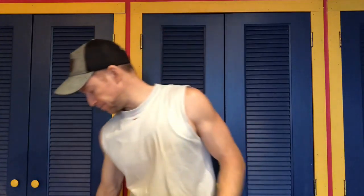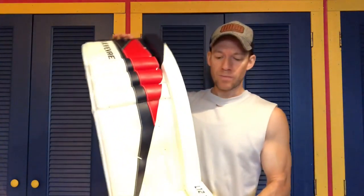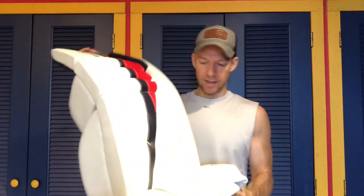I ordered mine before the deal was finalized, so mine came labeled as Lefebvre. I don't really care — it's the same pad either way. Anyway, this is the 12.1 model.